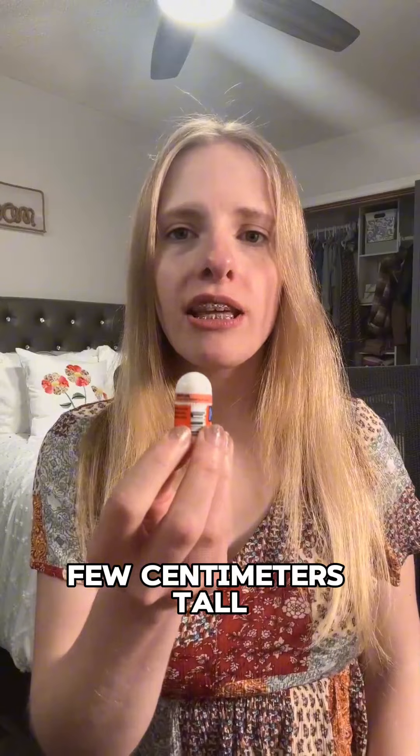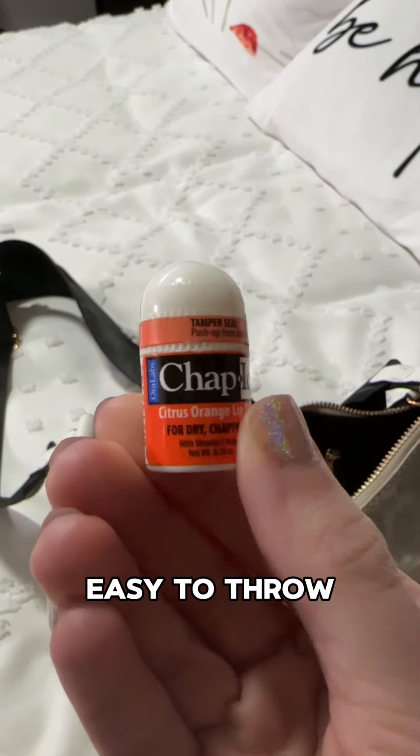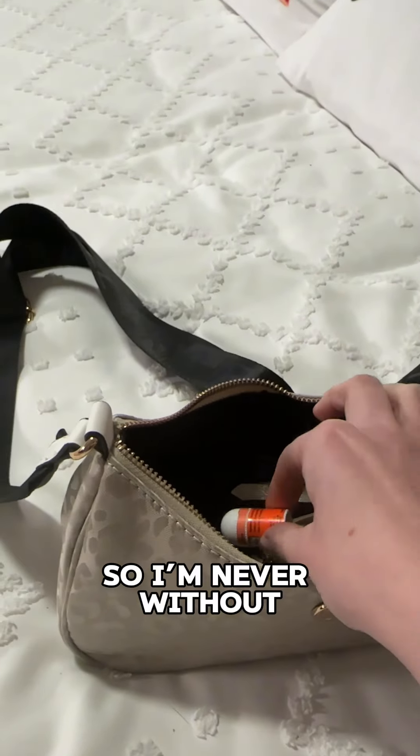Measuring only a few centimeters tall, the compact size makes it so easy to throw into my bag and take on the go, so I'm never without lip balm.